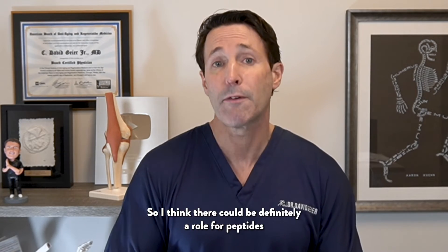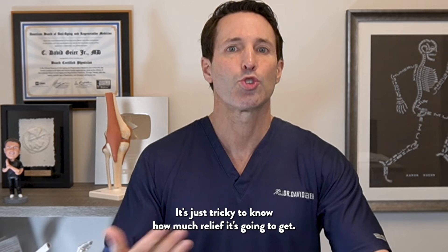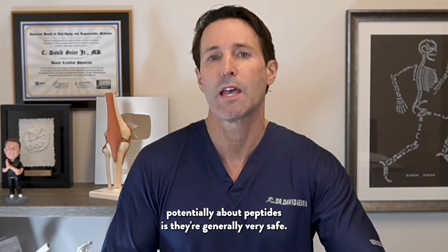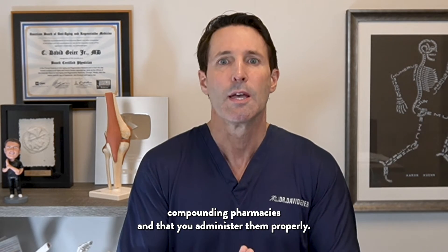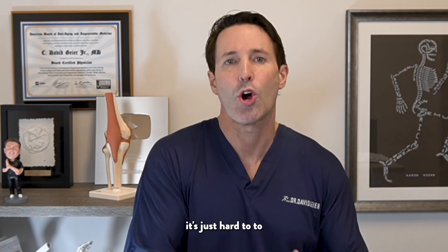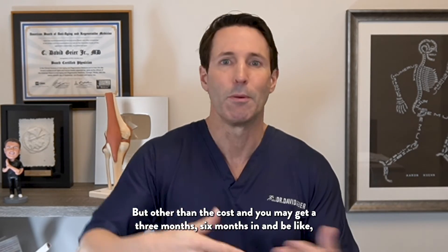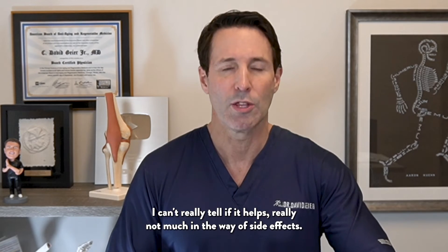I think there could definitely be a role for peptides in shoulder pain, especially as you get older — it's just tricky to know how much relief you're going to get. One beneficial aspect of peptides is they're generally very safe, assuming you take them correctly, get them from appropriate compounding pharmacies, and administer them properly. Other than the cost, you may be three to six months in and not be sure if they helped — there really aren't many side effects.